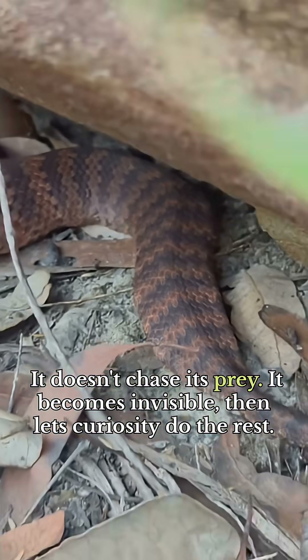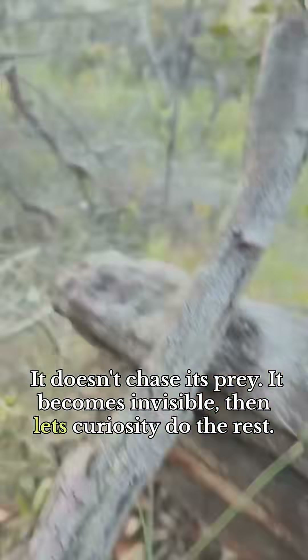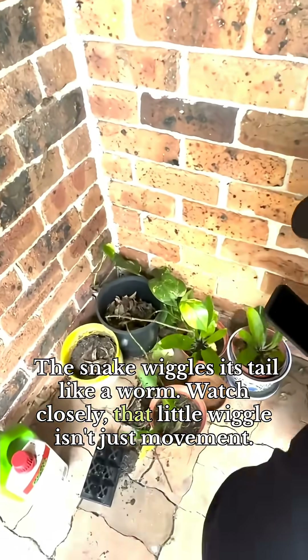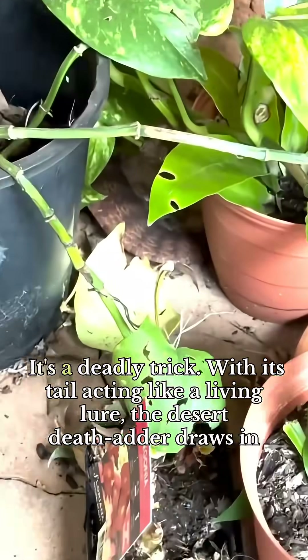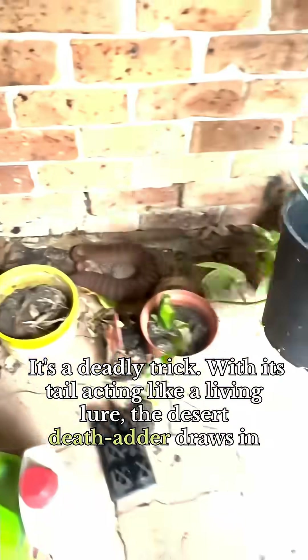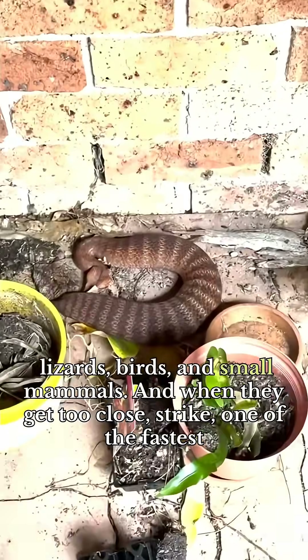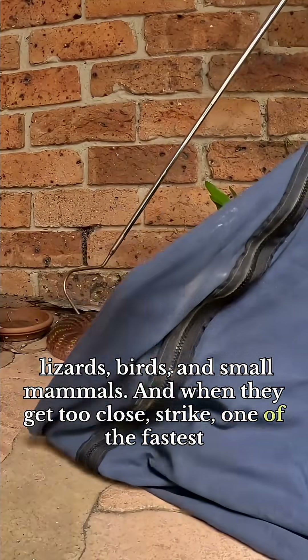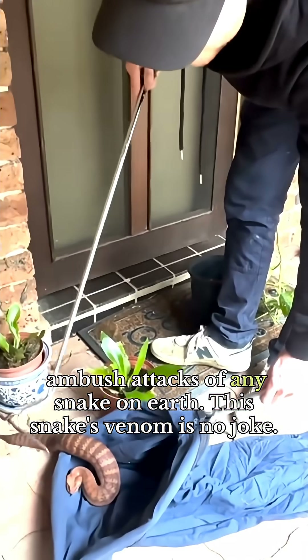It doesn't chase its prey. It becomes invisible, then lets curiosity do the rest. The snake wiggles its tail like a worm — watch closely, that little wiggle isn't just movement, it's a deadly trick. With its tail acting like a living lure, the desert death adder draws in lizards, birds, and small mammals. And when they get too close — strike. One of the fastest ambush attacks of any snake on earth.